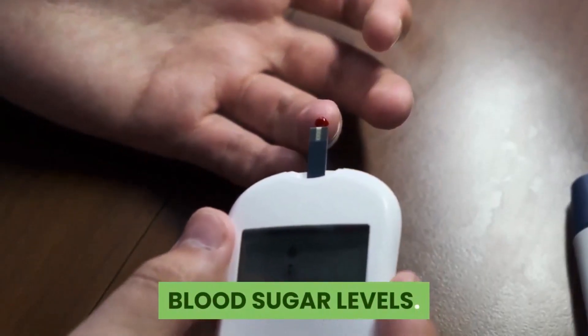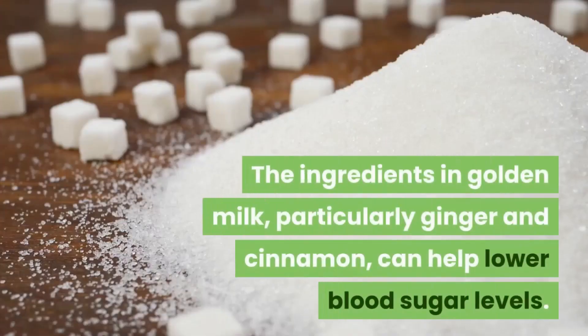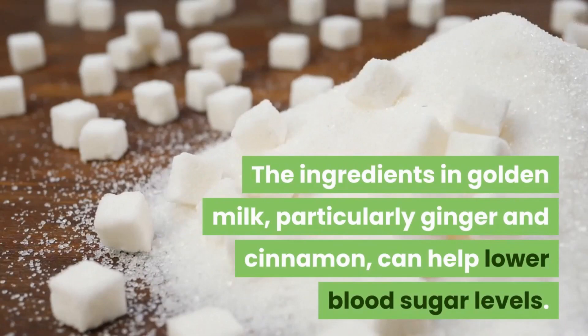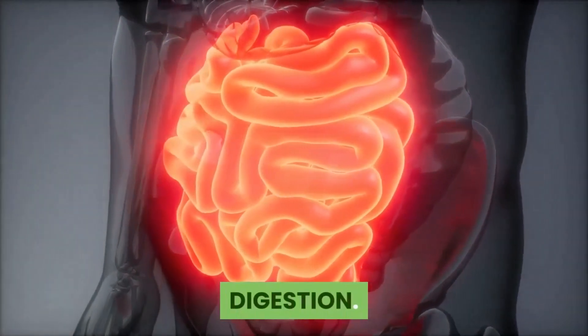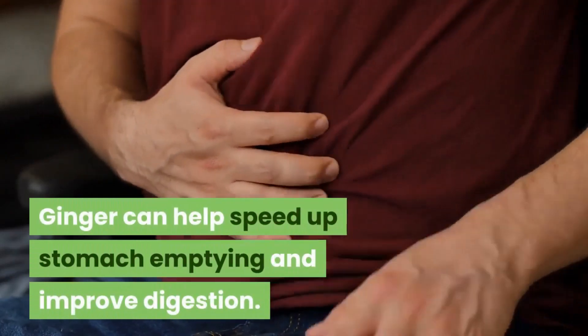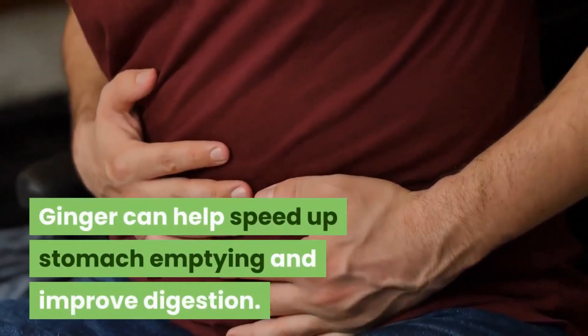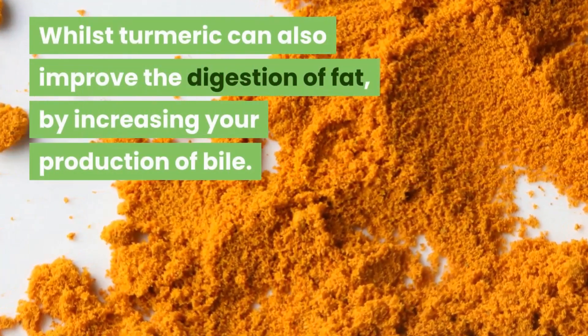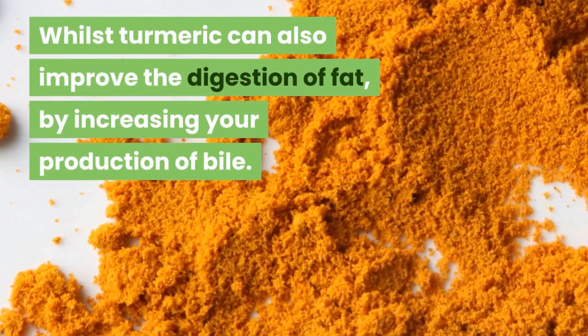Blood sugar levels: the ingredients in golden milk, particularly ginger and cinnamon, can help lower blood sugar levels. Digestion: ginger can help speed up stomach emptying and improve digestion, whilst turmeric can also improve the digestion of fat by increasing your production of bile.